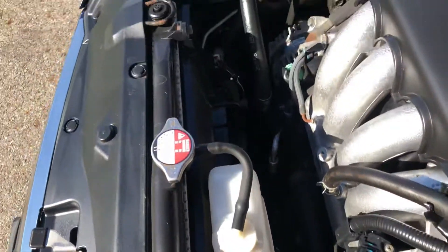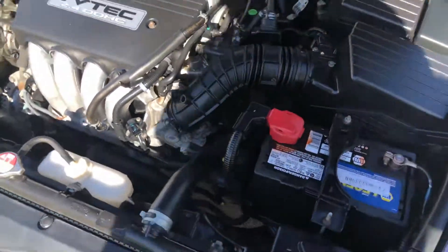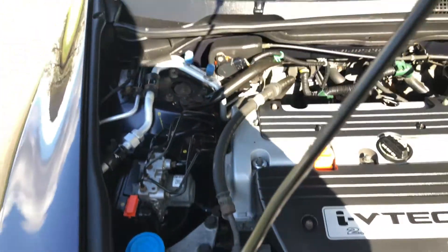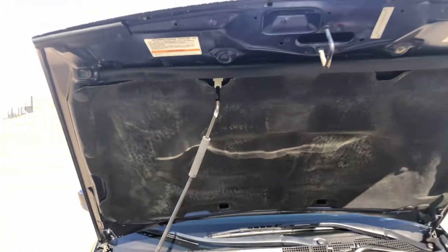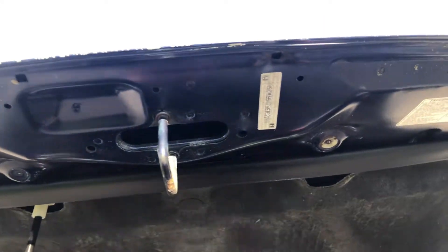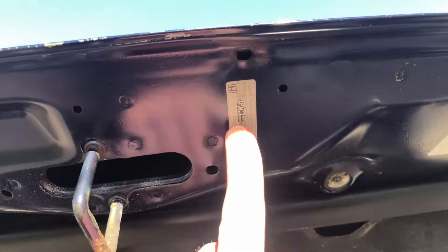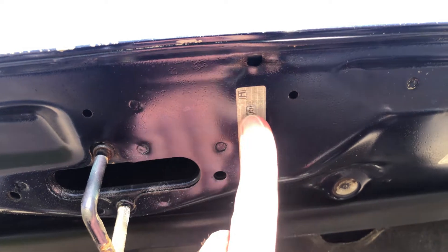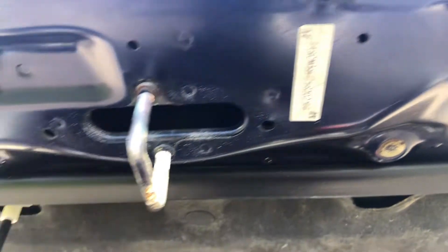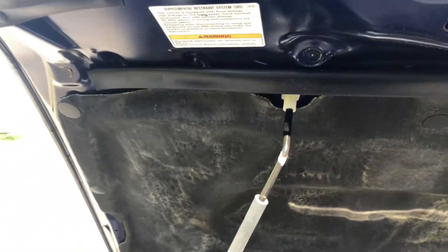It runs and drives perfectly. Everything works like it should — all of the features, functions, buttons, and switches. Air conditioning works. There's the new battery and the newer alternator. This is the original hood. As you can see, this is the VIN sticker. Hondas have these stickers on most of their body panels, so if this hood had ever been replaced, it most likely would not have that sticker — an easy way to tell it's the original hood. Even the hood insulating pad is in very good condition.